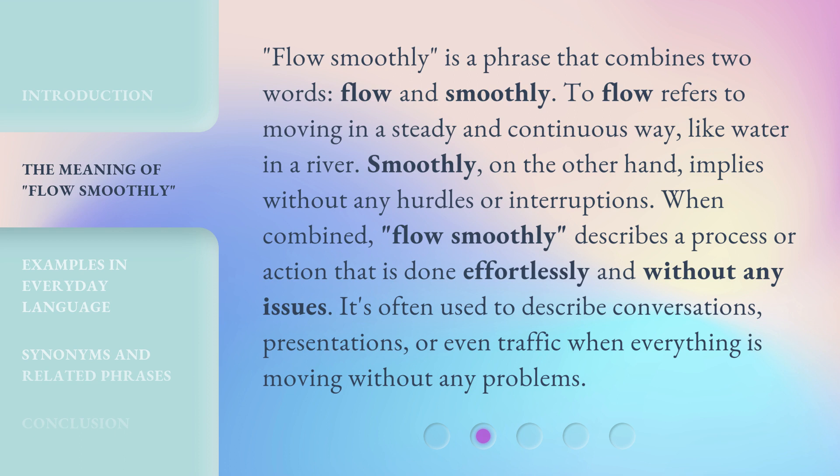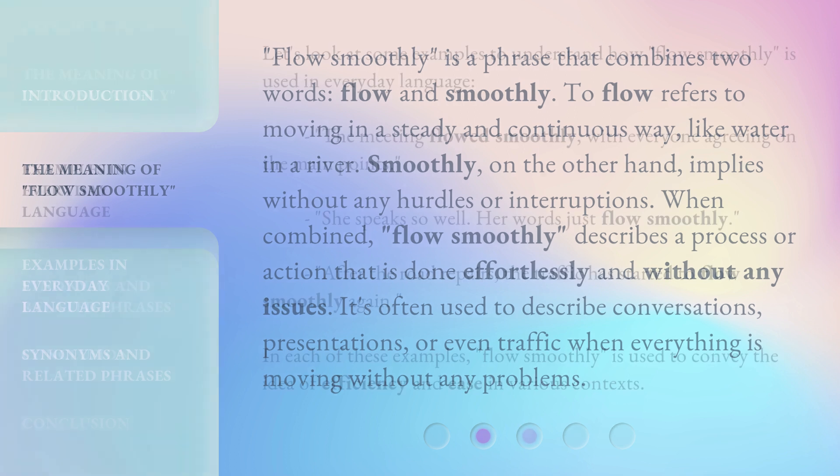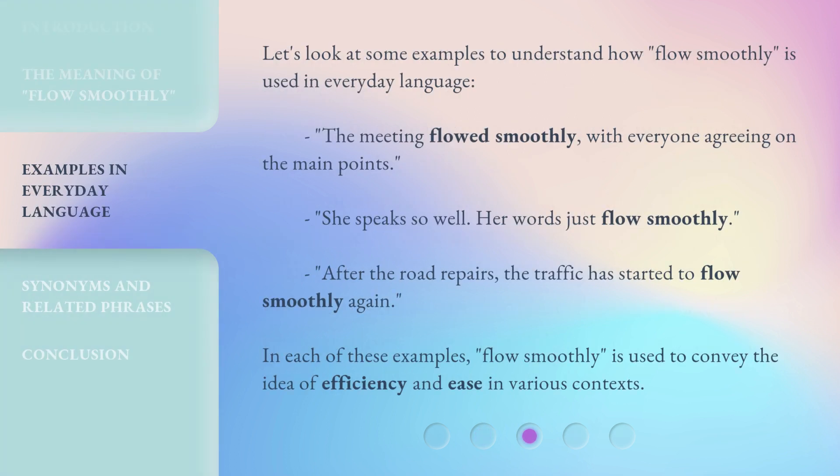When combined, 'flow smoothly' describes a process or action that is done effortlessly and without any issues. It's often used to describe conversations, presentations, or even traffic when everything is moving without any problems. For example: 'The meeting flowed smoothly, with everyone agreeing on the main points.' 'She speaks so well, her words just flow smoothly.' 'After the road repairs, the traffic has started to flow smoothly again.' In each of these examples, 'flow smoothly' is used to convey the idea of efficiency and ease in various contexts.